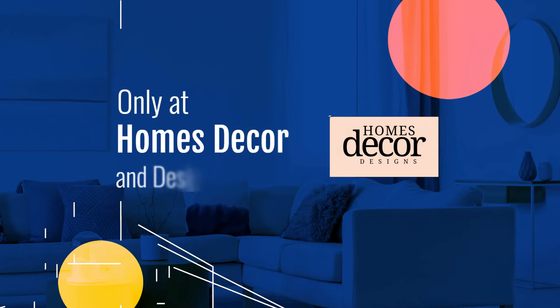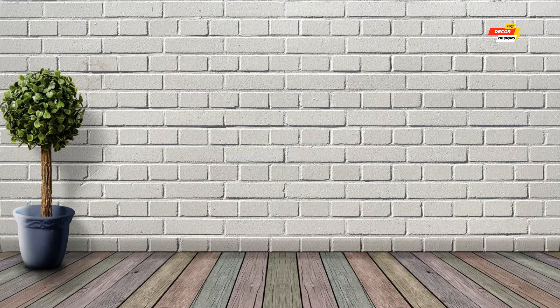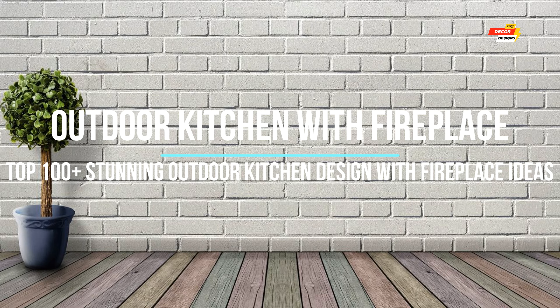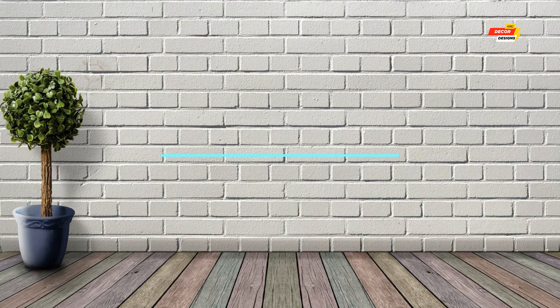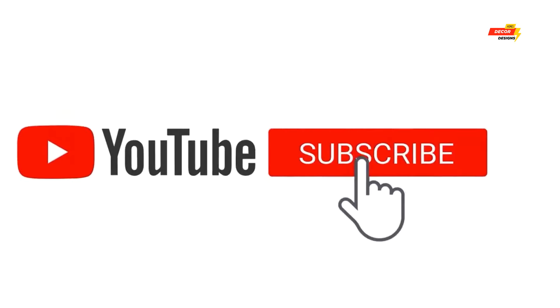Hello everyone, welcome back to my YouTube channel Homes Decor and Designs. Today we're turning your backyard into a luxurious haven for entertaining with a topic that's both functional and undeniably inviting: outdoor kitchen design with fireplaces.